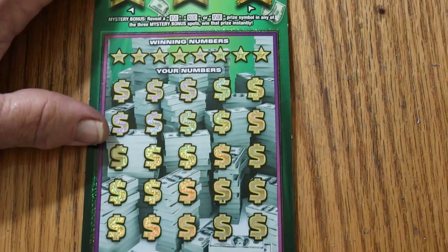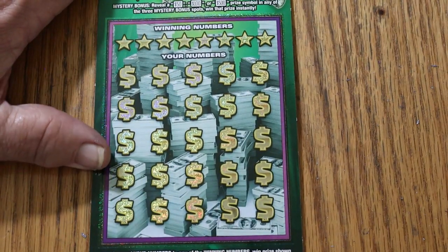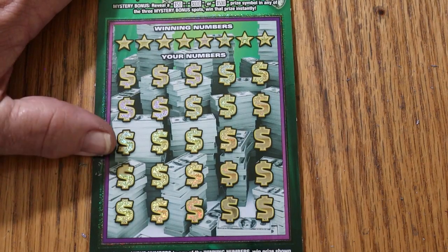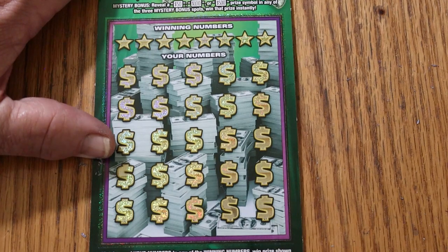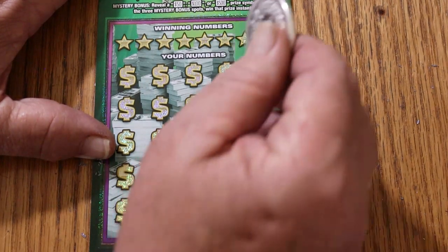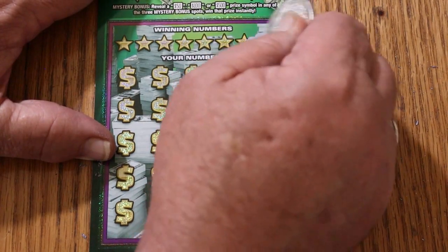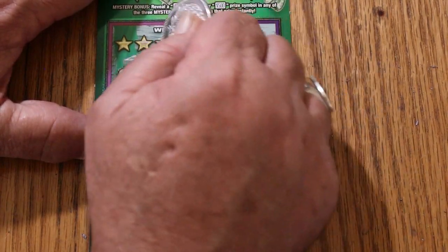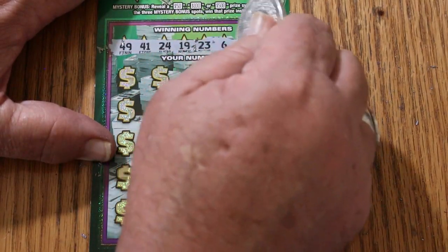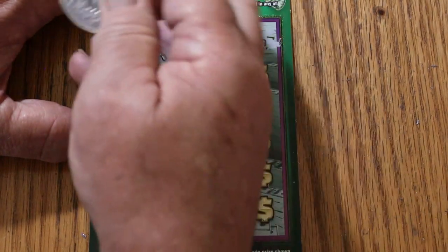Ticket 14 of the Millionaire Maker. Reveal a money bag to win the prize shown; there's also a 50-times symbol. It's a match-your-number game, very similar to the other one except this is easier to scratch. Winning numbers are: 49, 41, 24, 19, 23, 6, 43, and 9.